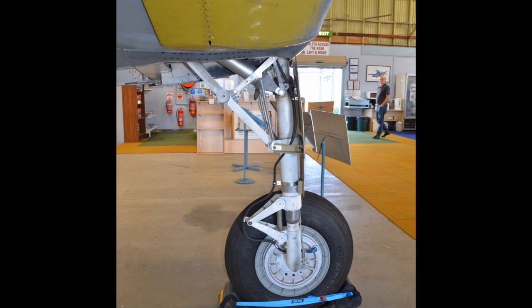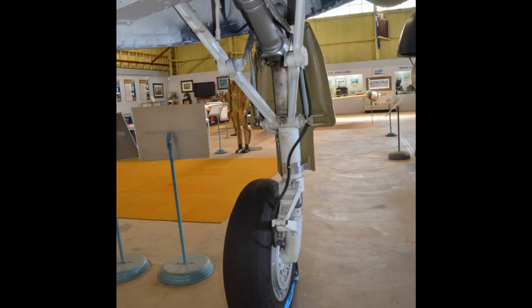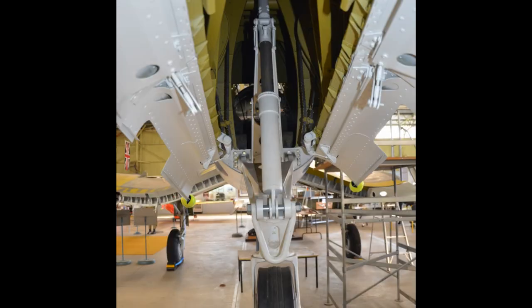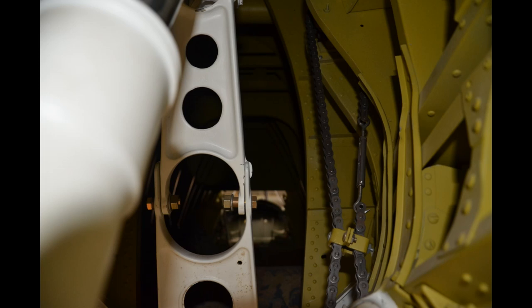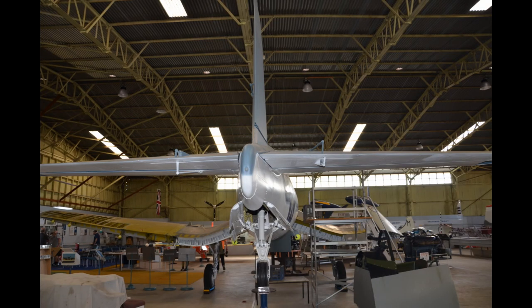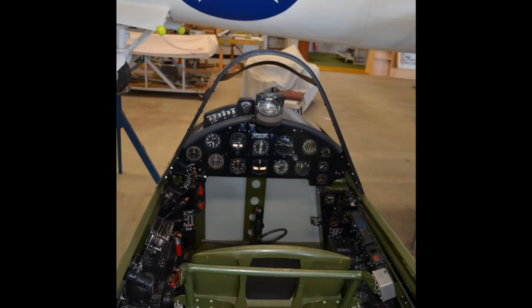Here is also a look at the Pratt & Whitney R2800 double wasp engine — a mammoth engine. And here's a photo with the R2800 and one of the propeller blades. One of the reasons for the gull wing arrangement of the Corsair was because the propeller was so large, being driven by that mammoth engine.